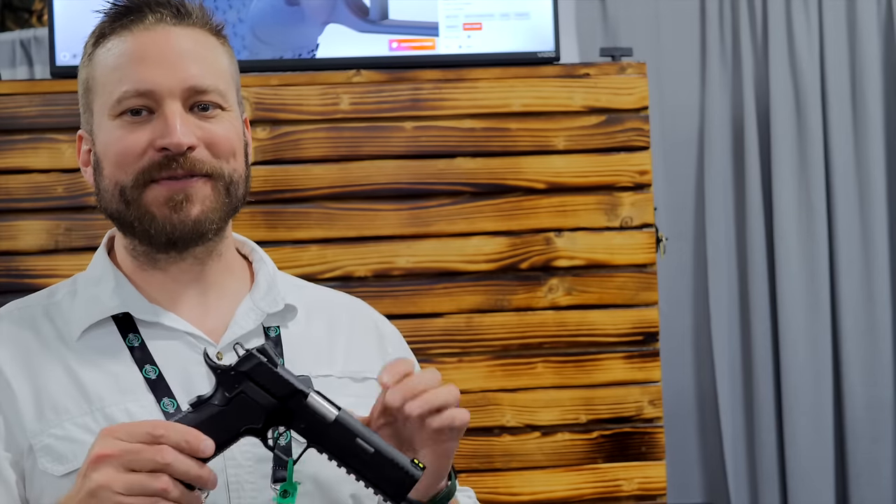Be sure you're subscribed if you want to check out more SHOT Show 2024 coverage. I appreciate you guys — catch you on the next one.